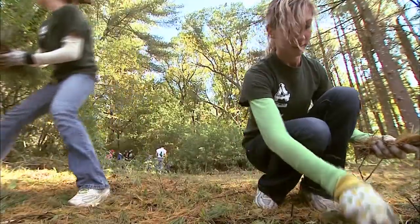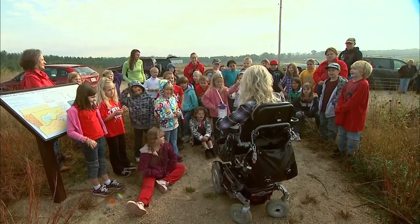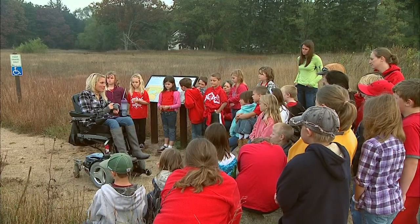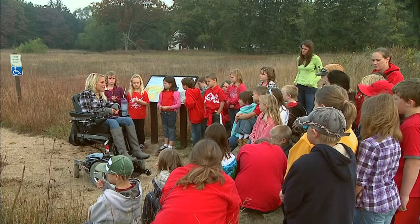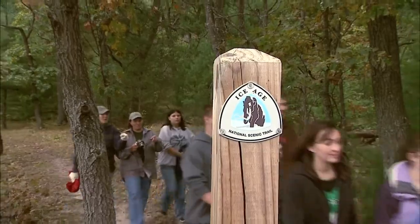And we'll meet a few of the many special volunteers who make it happen. Meet Jenny Addis. Today she led a class from Coloma Elementary through the Bone Lake Accessible Hiking Trail. Accessibility equals independence, and I don't think that people realize that.